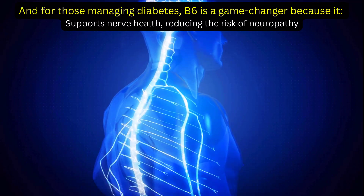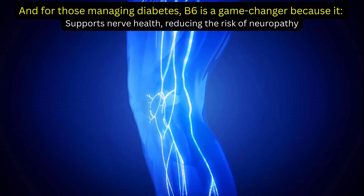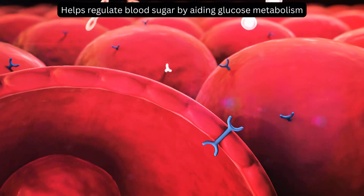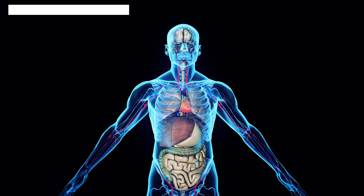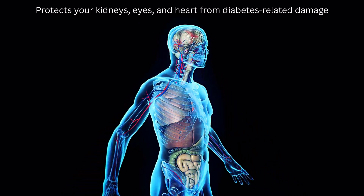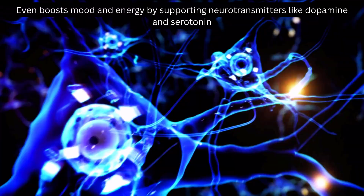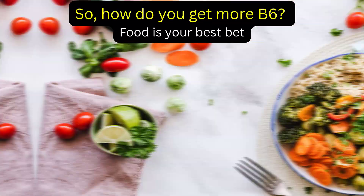For those managing diabetes, B6 is a game-changer because it supports nerve health, reducing the risk of neuropathy. It helps regulate blood sugar by aiding glucose metabolism, protects your kidneys, eyes, and heart from diabetes-related damage, and even boosts mood and energy by supporting neurotransmitters like dopamine and serotonin. So, how do you get more B6?